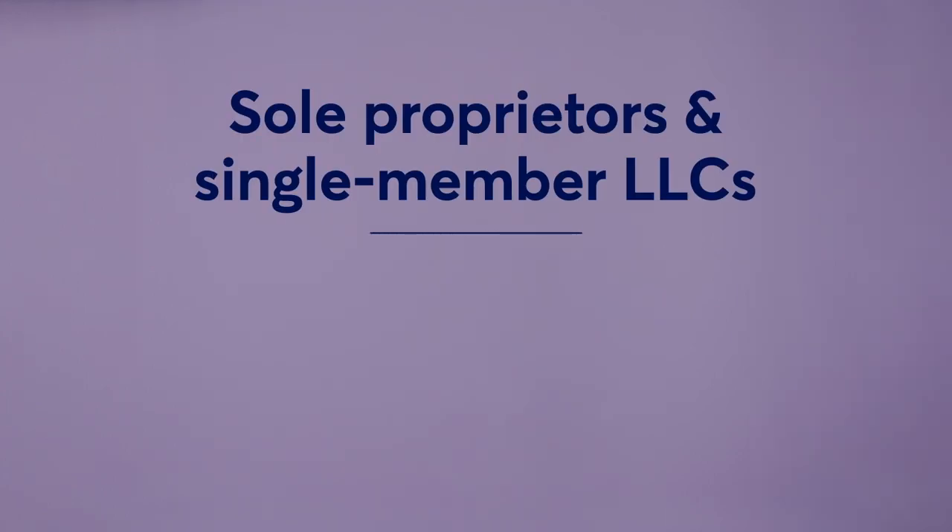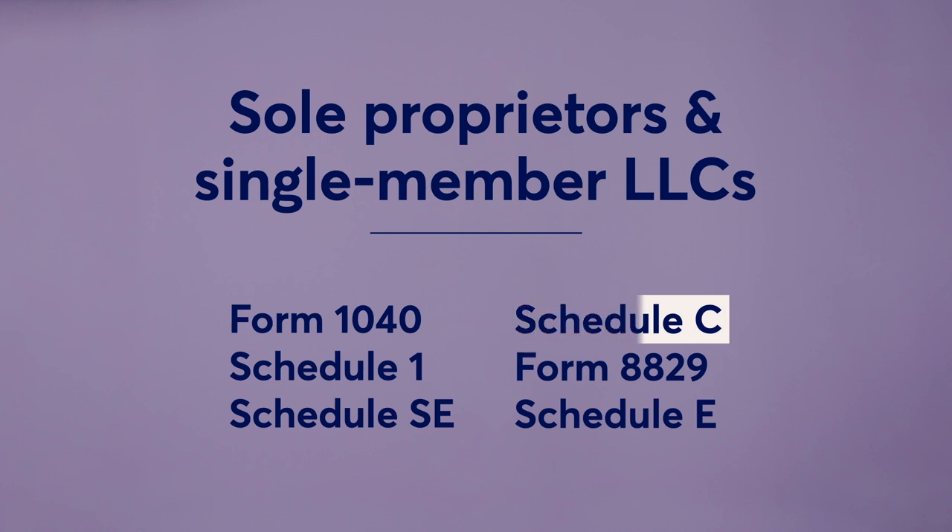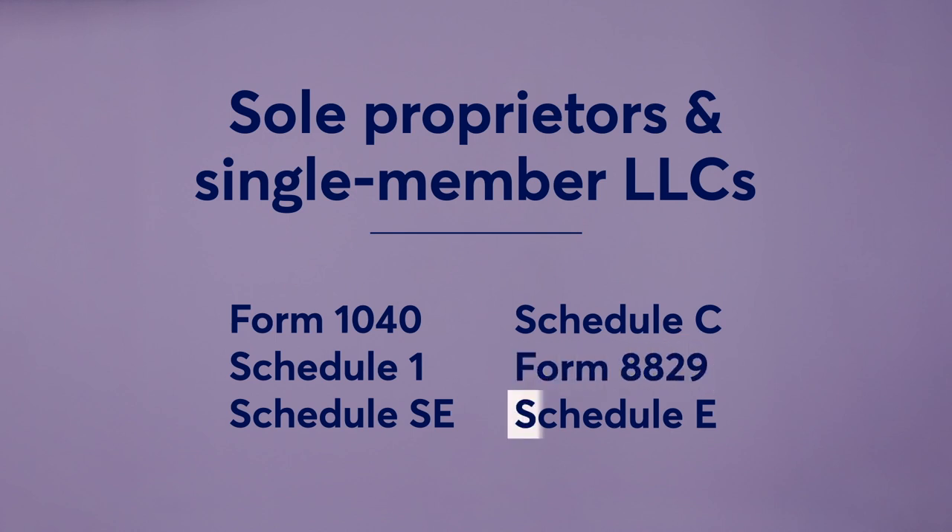The process for filing your personal taxes is the same as it was before you were a business owner, but with some added steps. If you own a sole proprietorship or single member LLC, you'll need Form 1040 along with Schedule 1, which is used to report other income and adjustments. You'll also need Schedule SE and Schedule C. If you're claiming home office expenses, you'll need to complete Form 8829. And if your business is a rental property, you'll also need Schedule E.